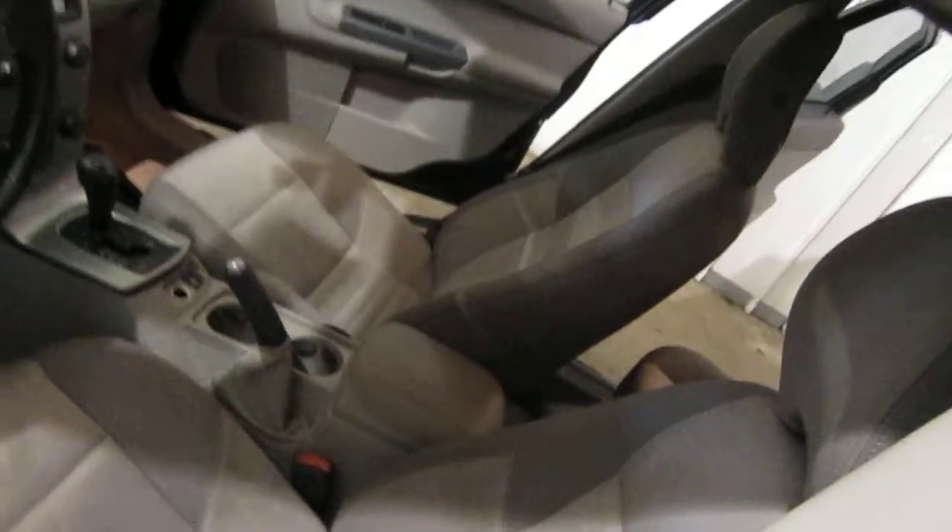It also has a gray leather interior, automatic climate control, and a factory AM FM single disc CD player.